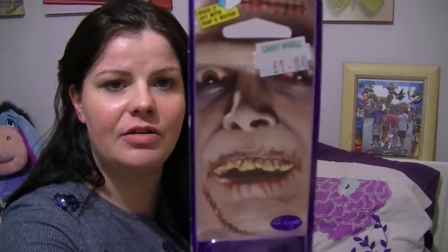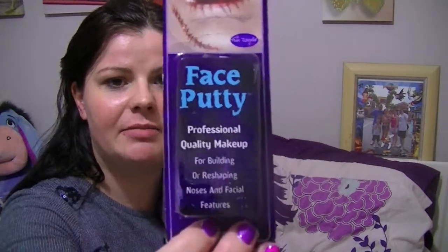I also got some face putty — it's professional quality makeup for building or reshaping noses and facial features. I'm not entirely sure whether I'm going to change the shape of my face, but it was only £1.80 and I thought, well, just in case. It says you wash it off with soap and water, so that's quite good.